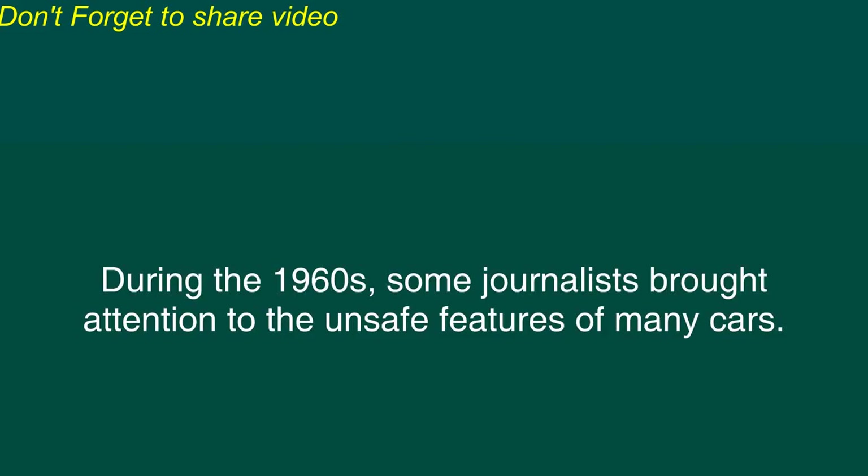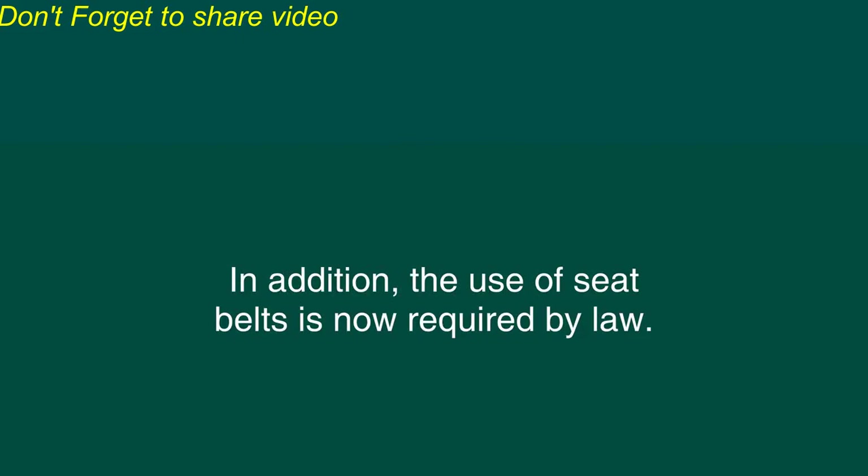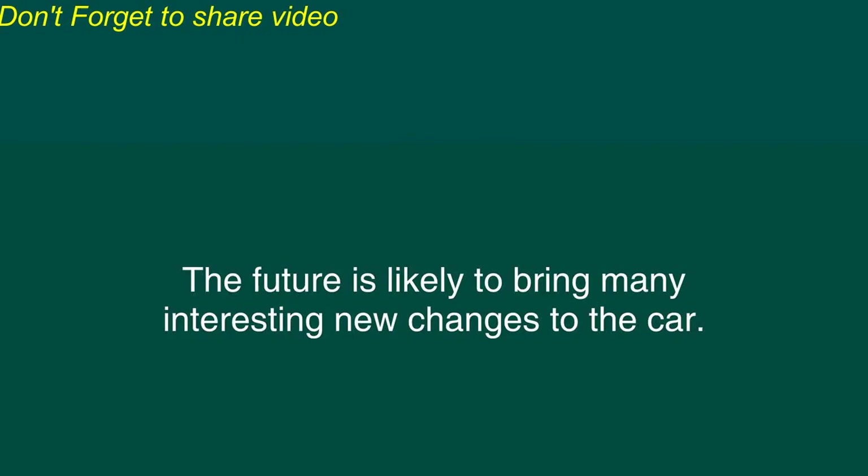During the 1960s, some journalists brought attention to the unsafe features of many cars. As a result, the safety of cars has been greatly improved. In addition, the use of seatbelts is now required by law. However, car accidents continue to be a serious problem. The future is likely to bring many interesting new changes to the car.